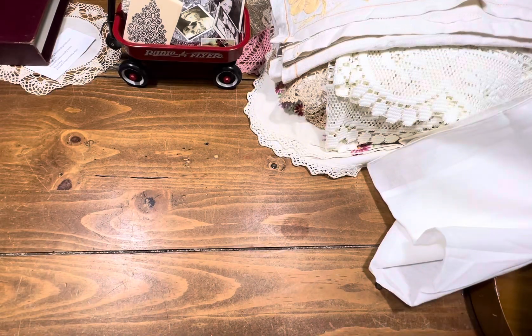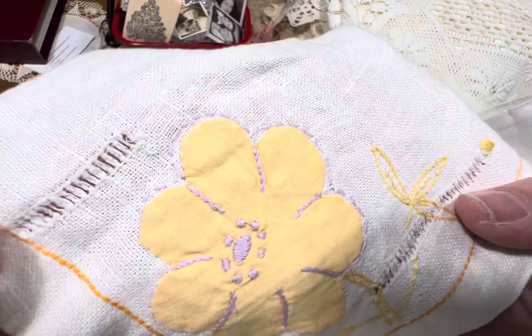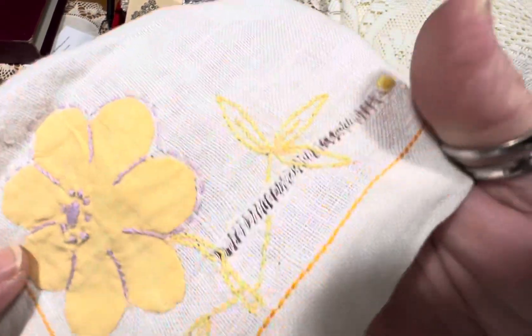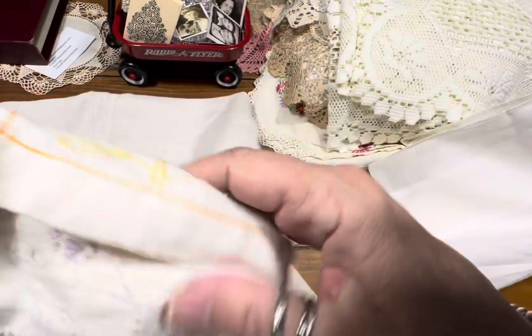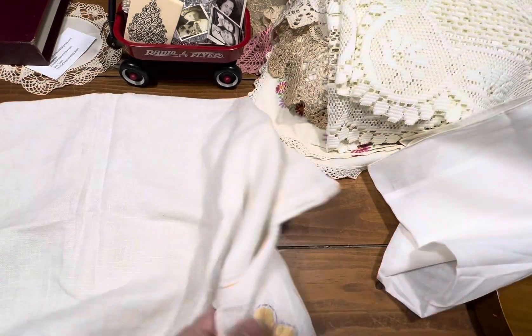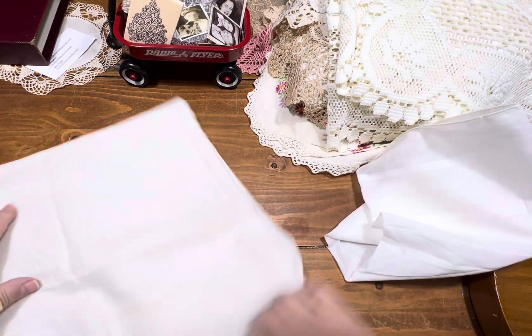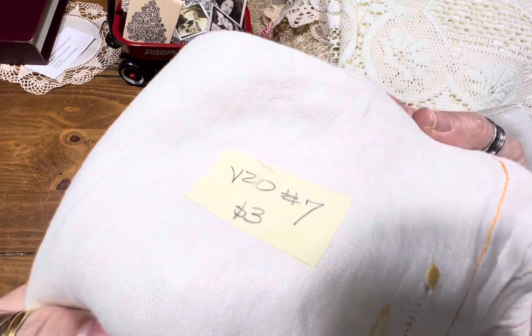Item number seven is another tablecloth. Nothing special, but I think for the fabric it's great. Every corner has this flower with this pullout stitching. Each corner has it, and the rest of it is just plain. Item number seven, she's $3.